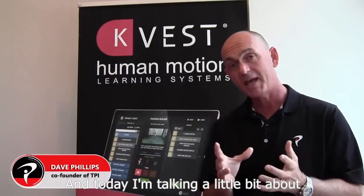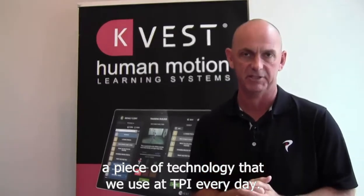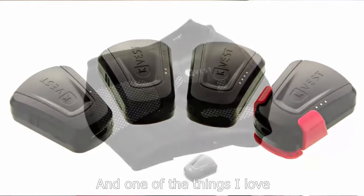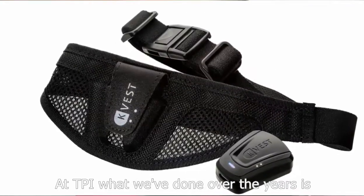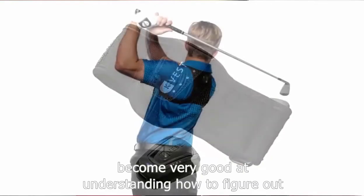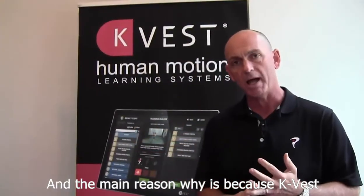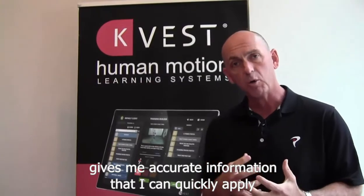Hi, I'm Dave Phillips, and today I'm talking about a piece of technology that we use at TPI every day, and that is the KVEST. 3D in the 3D world can sometimes be a little bit confusing, and one of the things I love about using KVEST is its simplicity. At TPI, what we've done over the years is we've become very good at understanding how to figure out what the problem is when a player comes in. One of the tools I use to do that is KVEST, and the main reason why is because KVEST gives me accurate information that I can quickly apply.